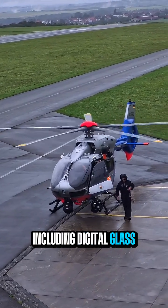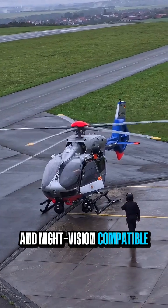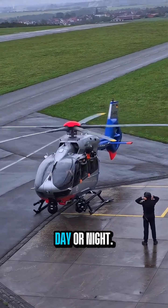including digital glass cockpit displays, autopilot systems, and night vision-compatible instrumentation, the H-145D3 allows pilots to operate safely in complex conditions, day or night.